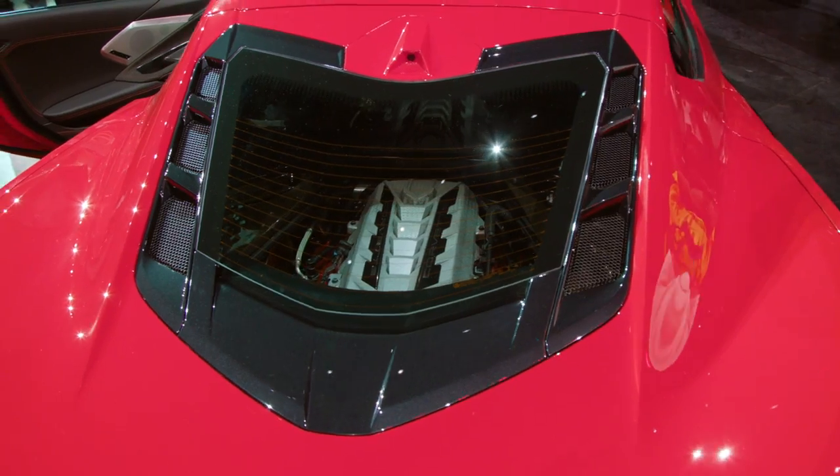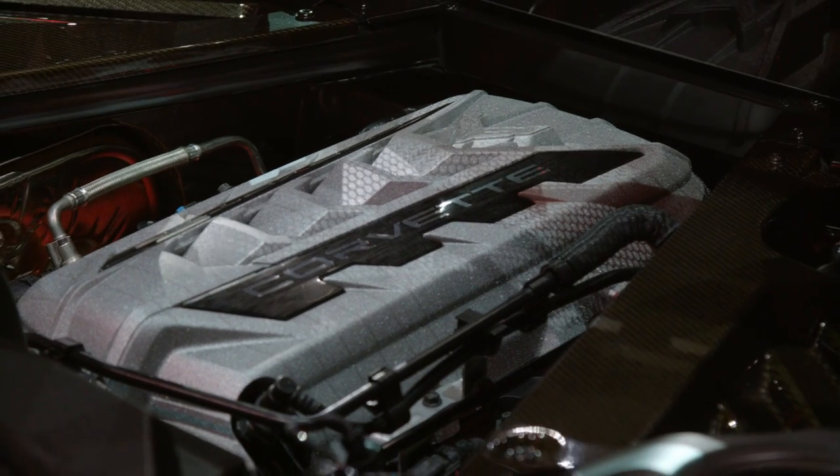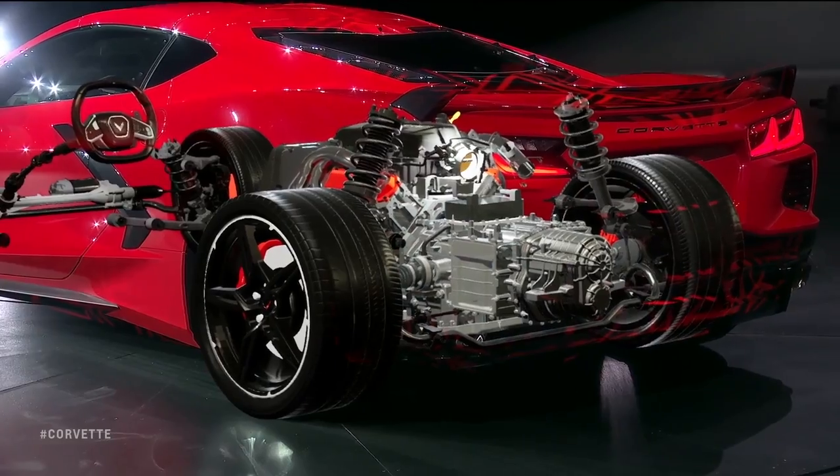Really quick — that engine is still a pushrod V8, which means it sits low in the car. It's attached to an eight-speed dual-clutch automatic transmission, the only transmission offering, and of course it drives the rear wheels.